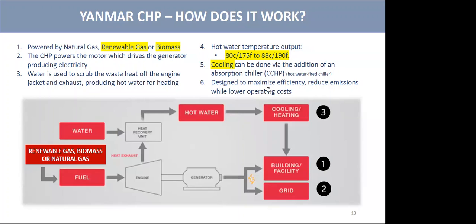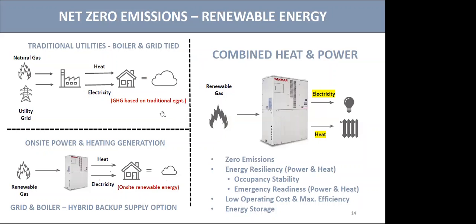Your typical building has a gas supply for heating and electricity from the grid. Your boilers are anywhere from 80% to 97% efficient. The grid has line loss and during peak demand we're sometimes buying power from neighbors including Washington, which can mean some emissions. When we use renewable gas, this unit provides both the heat and electricity to the building. On average, the efficiency for both is 88% to 95%, so we're zeroing out the emissions while increasing resiliency — giving us occupancy, sustainability, stability, emergency readiness, and low cost of operation.